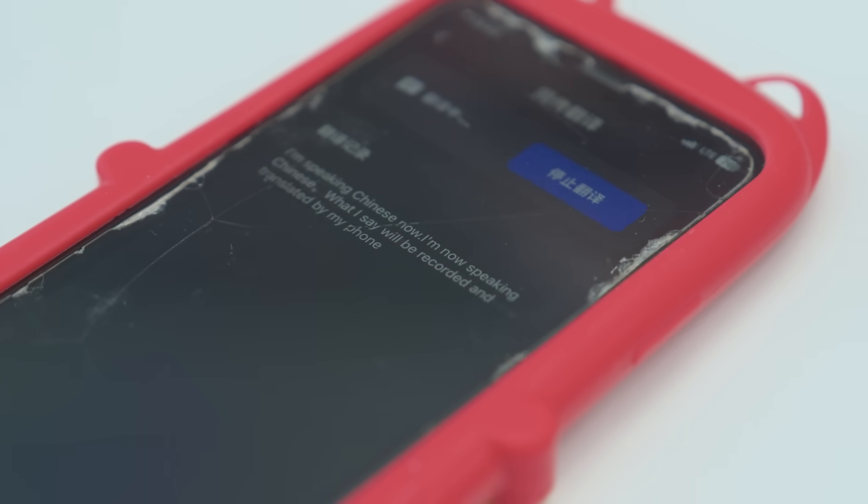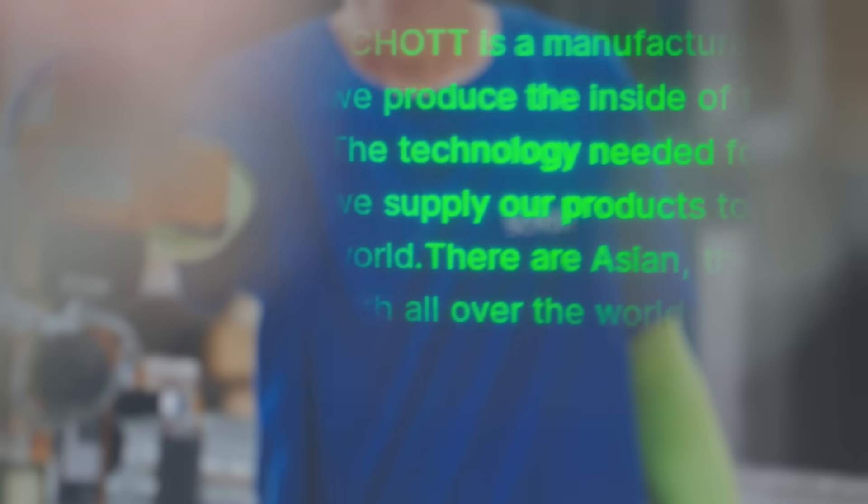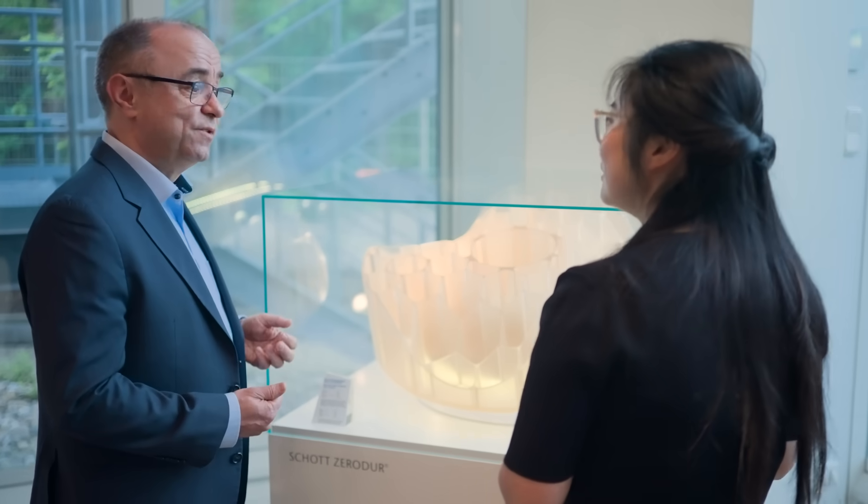Just imagine you are going on vacation in a foreign country — let it be China. You do not know the language, but you get a translation of what is said directly into your augmented reality glasses. It's a highly complicated field, and I think there are still a lot of opportunities for the future for a company like Schott in this.